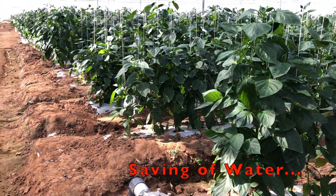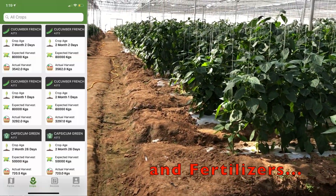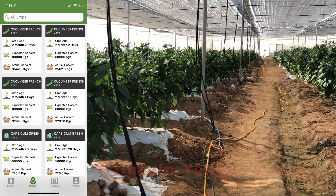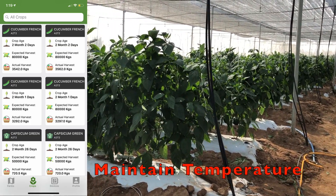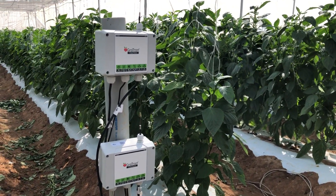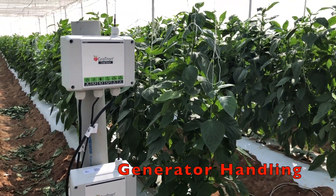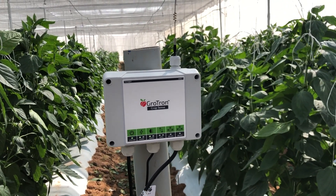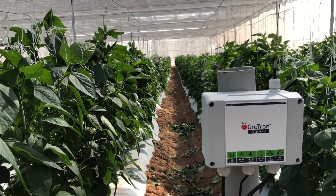By doing this, utilization of water and fertilizers is brought to the right amount, leading to enormous savings of both. In nethouse and polyhouse cultivations, Grotron can maintain the temperature that's right for the crop at all times. In farms that have generators, Grotron can switch on the generator if required and carry out irrigation, fertigation, fogging, etc., as necessary, and switch off when no longer required.